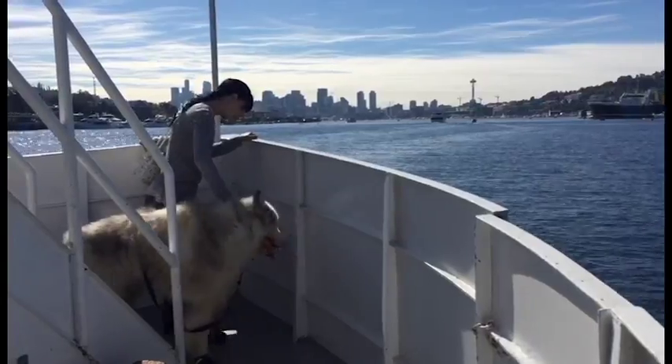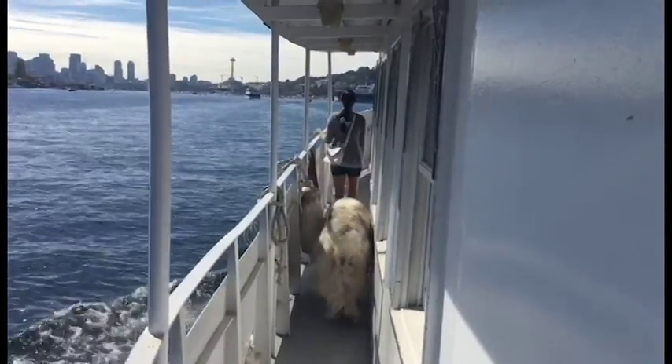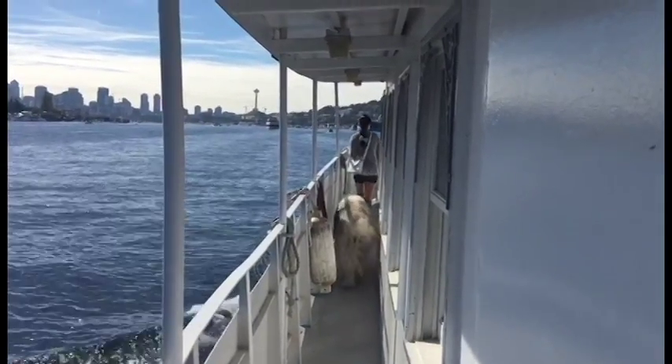Adult human tickets are $12. The boat will take you on a 45 to 50 minute tour around the water.